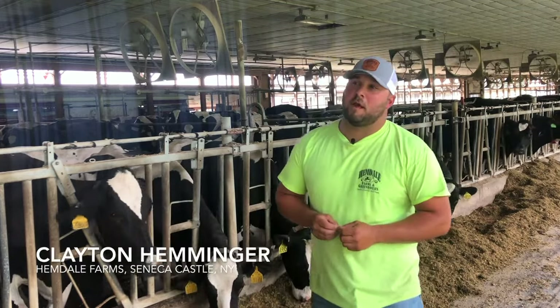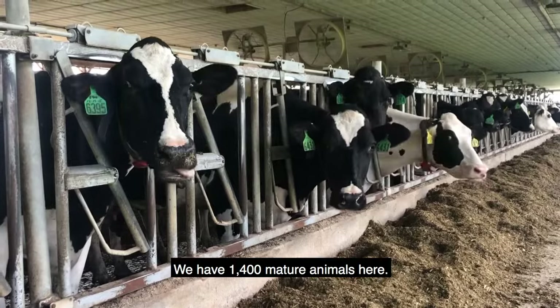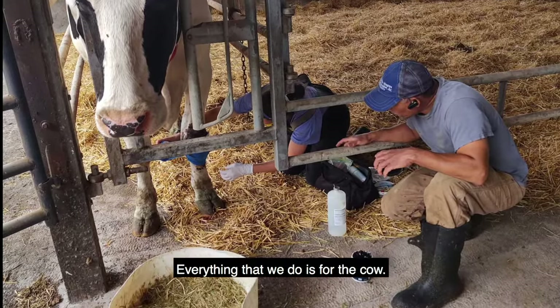My name is Clayton Heminger. We're at Hemdale Farms and Hemdale Dairy. We have 1,400 mature animals here. Everything that we do is for the cow.